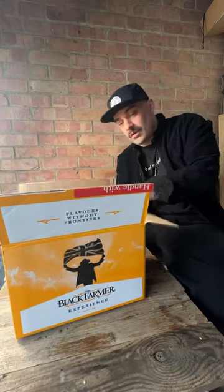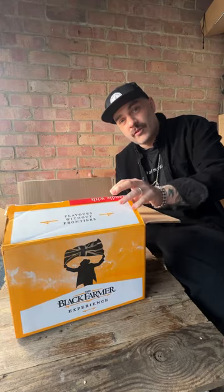Hello lovely people. The Black Farmer have sent me out some things to try. Let's have a look.